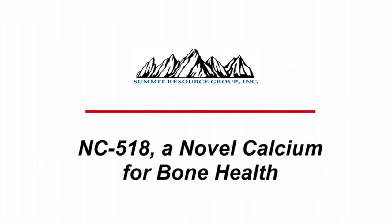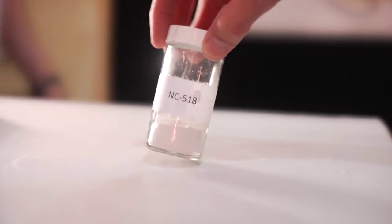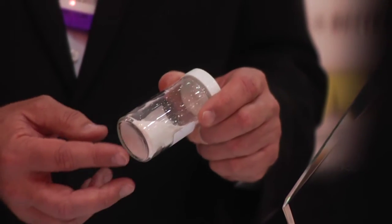NC518 is a novel calcium that we developed with the intention of increasing bone density in the nutritional industry. It takes calcium as it moves through the body and allows it to maximize the trace minerals and the zinc, which will actually create bone density increases. Right now there's nobody in the industry that has a calcium-based product that will increase bone density.